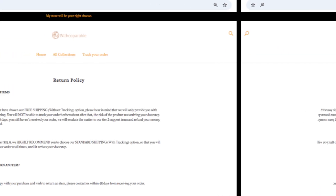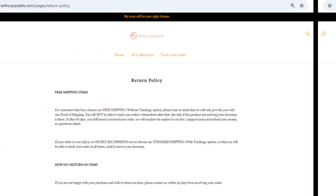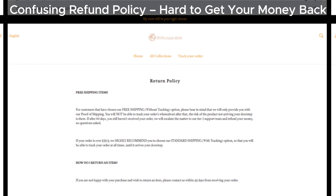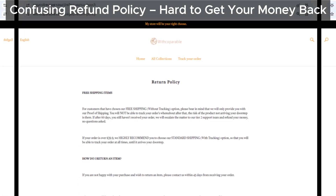And if you're still considering buying something, the return policy will likely have you scratching your head. It's confusing, and that's exactly what scammers want — they want to make it difficult for you to get a refund. The more confusing the return process, the less likely you are to get your money back.